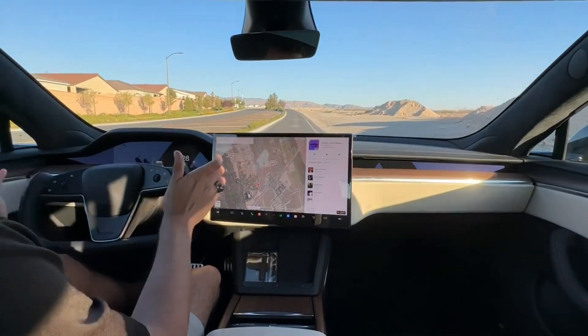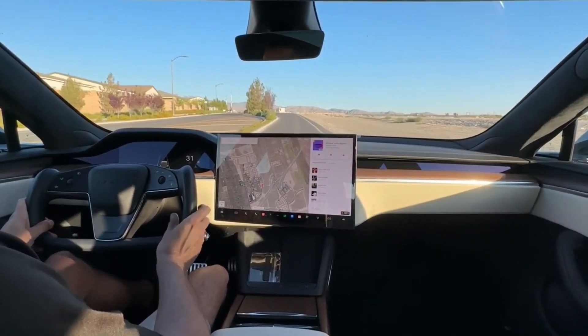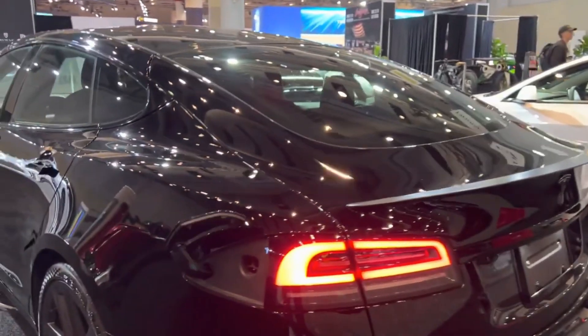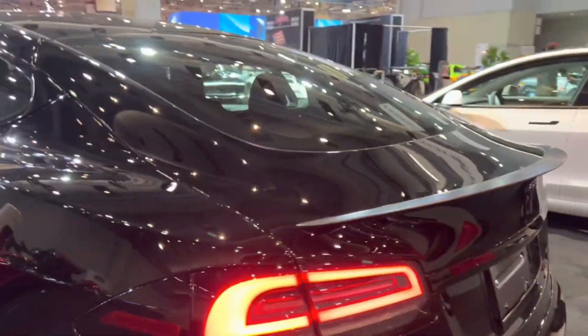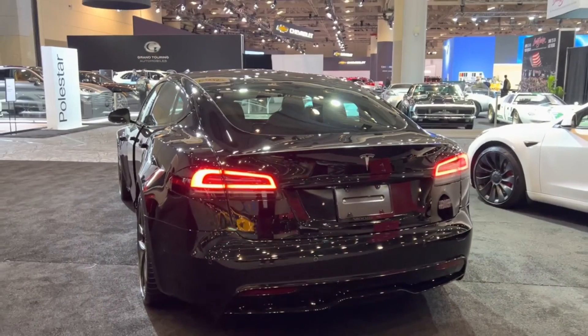Tesla has continuously updated the Model S with over-the-air software updates, improving performance and adding new features, further solidifying its reputation as an industry-leading electric vehicle. As one of the pioneering electric cars, the Model S exemplifies Tesla's dedication to sustainable transportation, leaving an indelible mark on the automotive landscape.